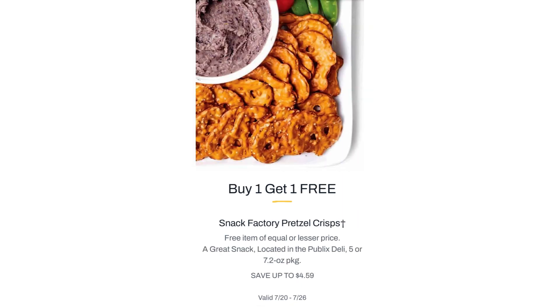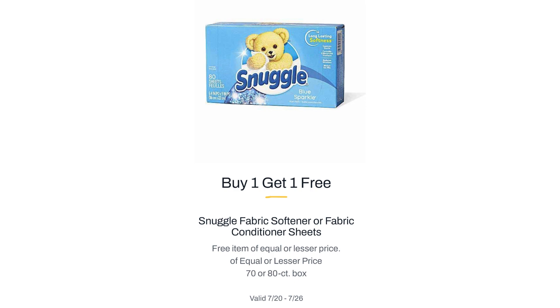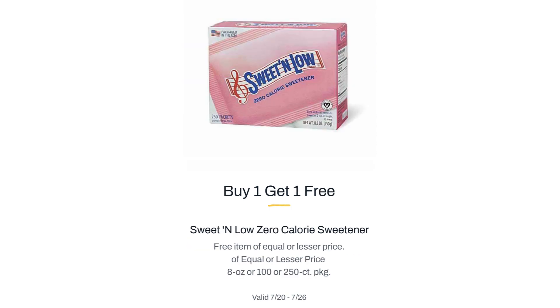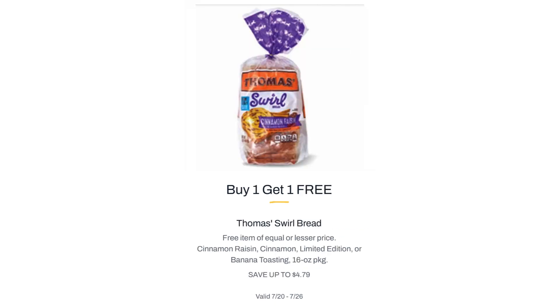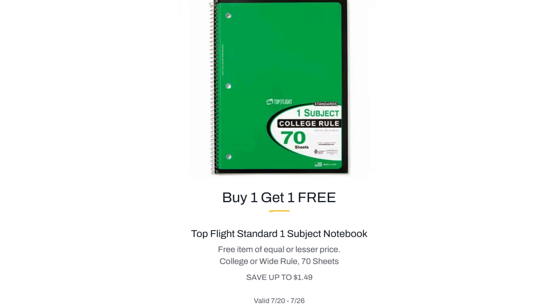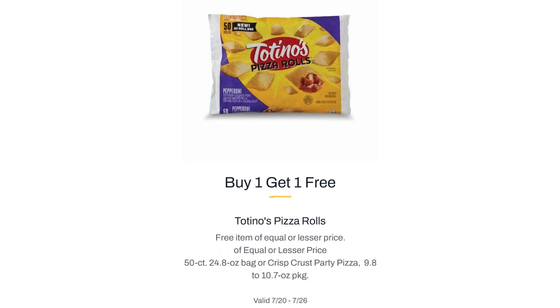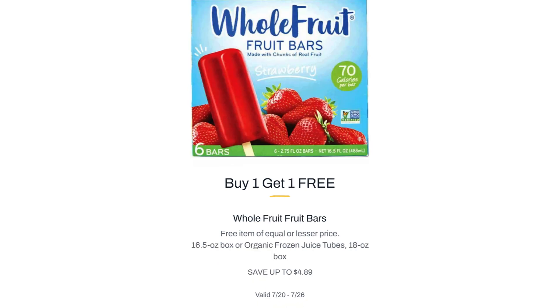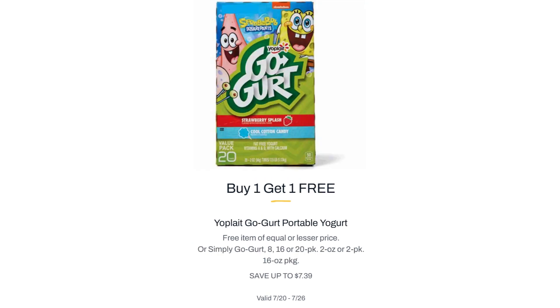Snack Factory Pretzel Crisps, $4.59. Snuggle Fabric Softener or Fabric Conditioner Sheets, Buy One Get One Free. Splenda No Calorie Sweetener, $10.99. Sweet Leaf Zero Calorie Sweetener, Buy One Get One Free. Thomas's Swirl Bread, $4.79. Top Flight Filler Paper, $2.29. Top Flight Standard One Subject Notebook, $1.49. Totino's Pizza Rolls, Buy One Get One Free. Tyson Breaded Chicken Nuggets, $8.84. Whole Fruit Fruit Bars, $4.89. Yoplait Go-Gurt Portable Yogurt, $7.39.